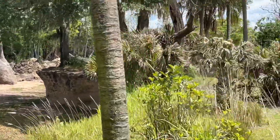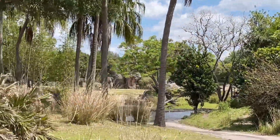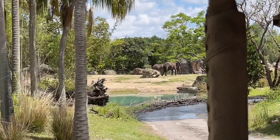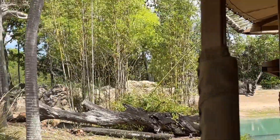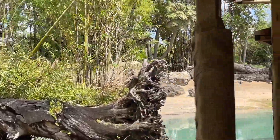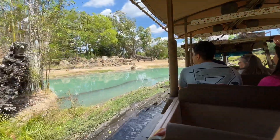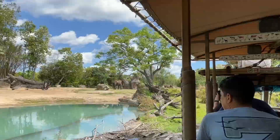You'll notice some more baobab trees all around us — the tree of life. Because baobab trees remain leafless nine months out of the year, they conserve lots of water, so elephants will put their trunks up towards the base of the baobab trees and drink the excess water coming up from the roots. An African elephant can hold about two and a half gallons of water in their trunk at a time.